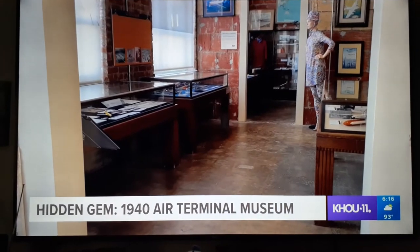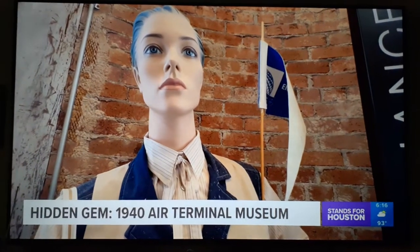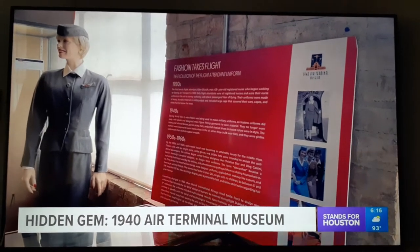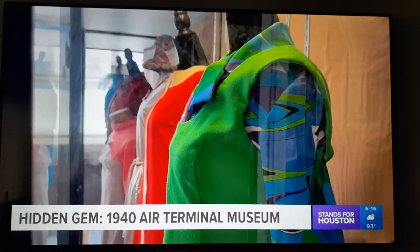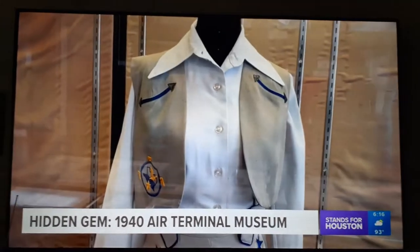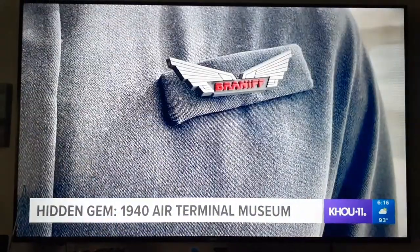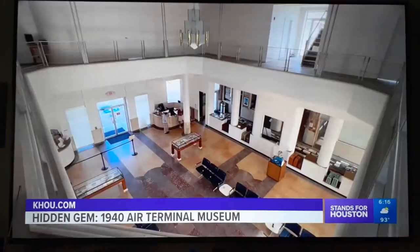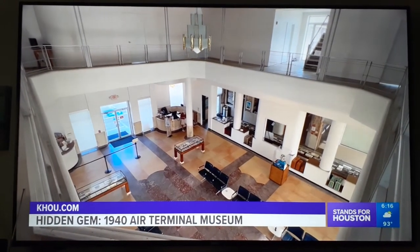Along with permanent exhibits, it also has temporary shows like Fashion Takes Flight. You can see the story of not only the way the fashion changed, but the role that women played in a professional environment, especially in aviation. You can see all of that inside this building, which opened in 1940 and was designed by Joseph Finger — the same man who designed Houston City Hall. It's very timeless, so you can really take some beautiful photos.